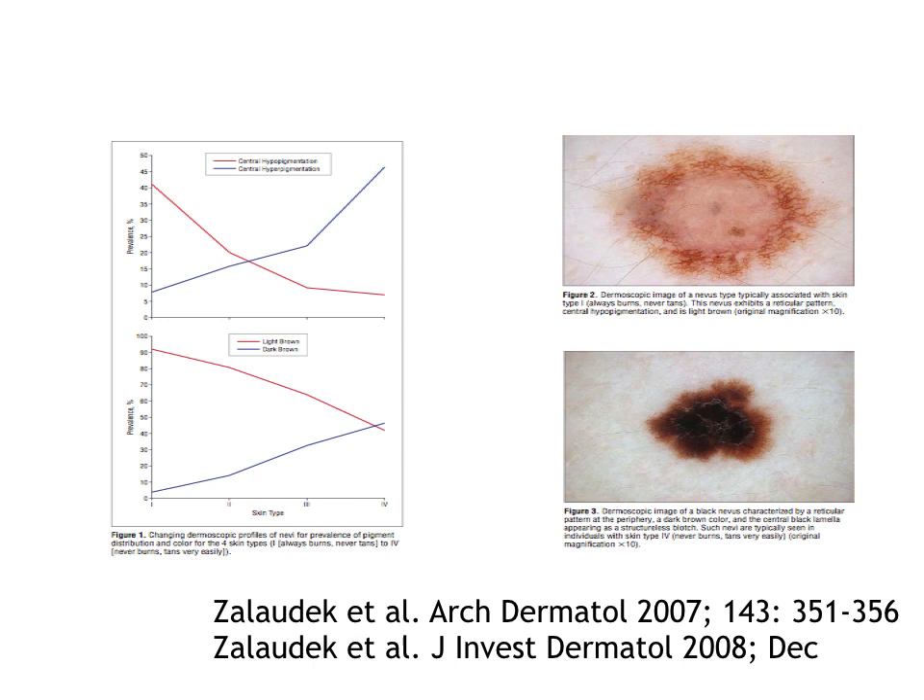In this study, it was demonstrated an inverse correlation between the size of nevi and the pigmentation, being larger and hypopigmented in fair skin and darker and smaller in diameter in darker skin.